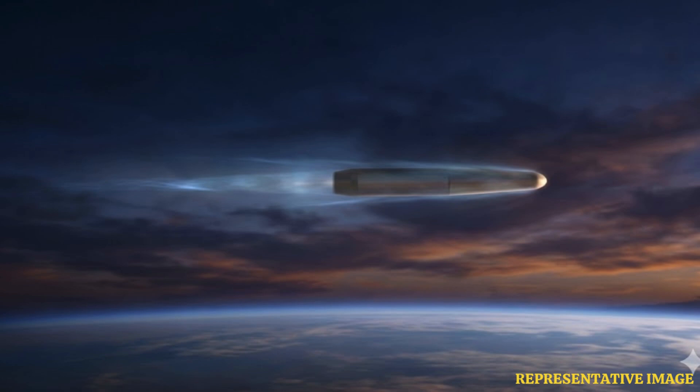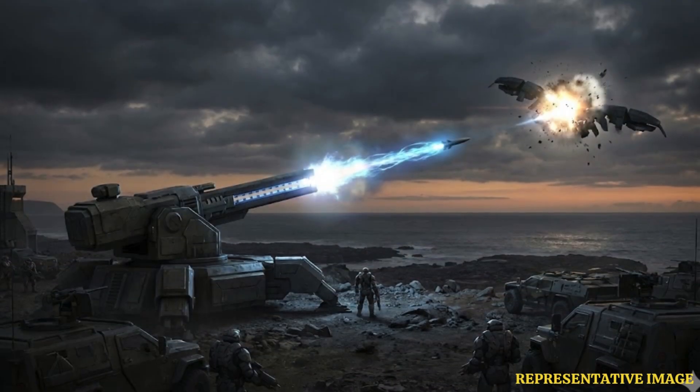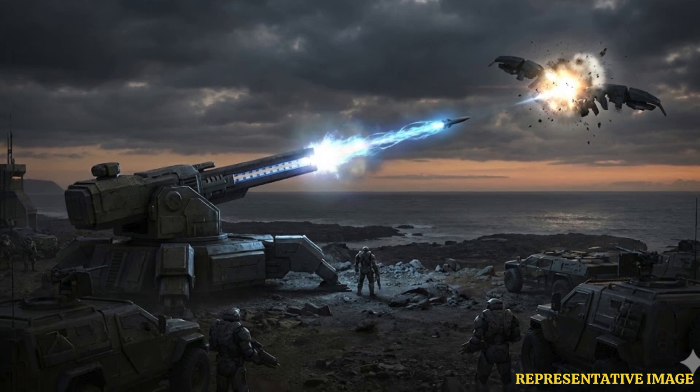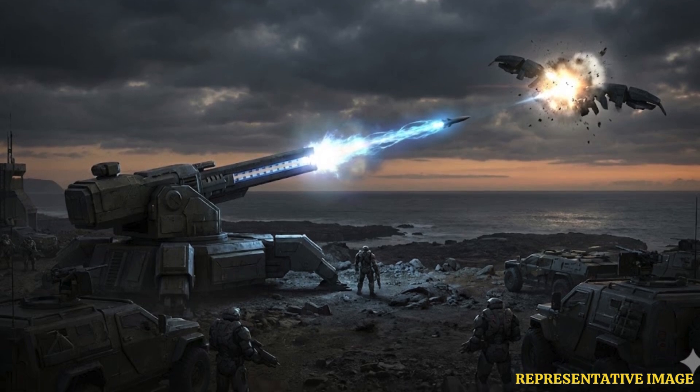Japan successfully fired an electromagnetic railgun mounted aboard the test ship JS Asuka in September 2025, hitting an actual target vessel — a first for the technology globally. The 40mm projectile, weighing 320 grams, struck at Mach 6.5. Japan has invested 46.3 billion yen since 2022 specifically to counter hypersonic missile threats and advance maritime defense capabilities.